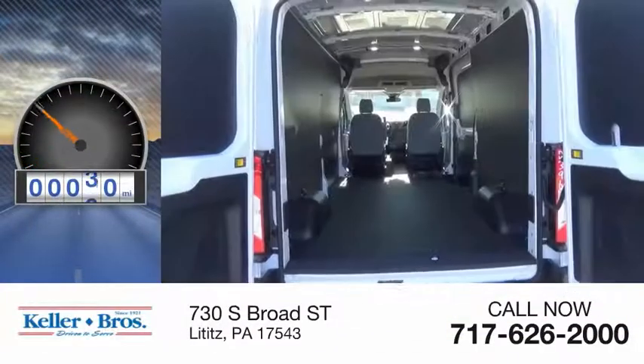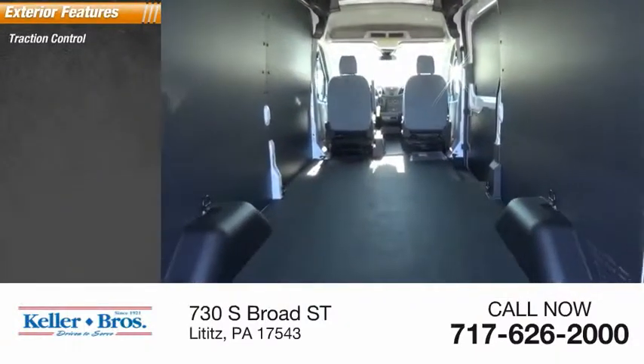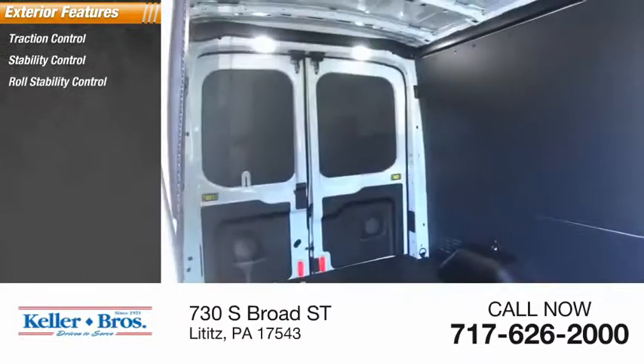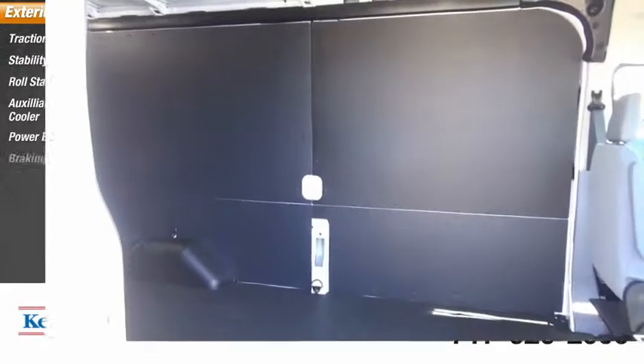This vehicle has less than 100 miles. Here are some of this vehicle's great options: traction control, stability control, roll stability control, auxiliary transmission fluid cooler, power brakes, and braking assist.